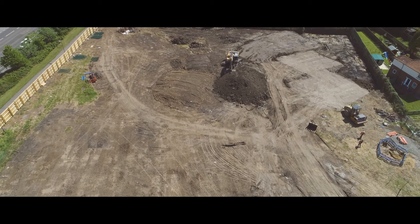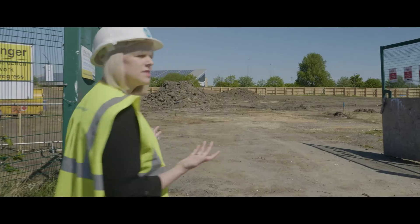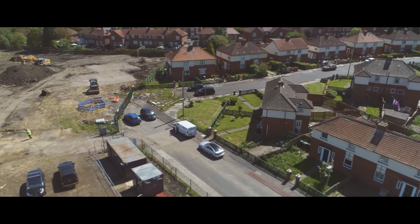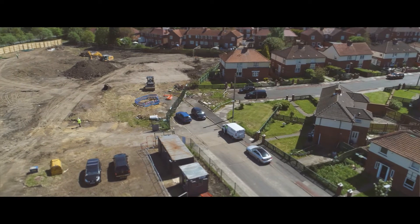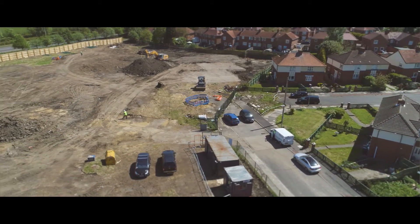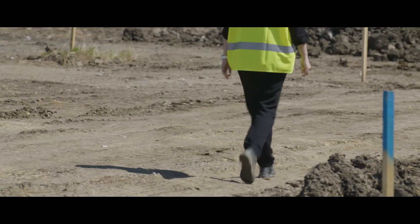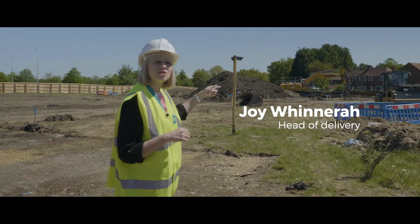This is Gateshead Innovation Village — works are just starting on site for our 41 units. As we come into the site you can see there's no road structure in place already, so we are literally starting from scratch on this particular site. You can see where we're starting the ground works on the first unit.